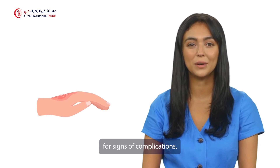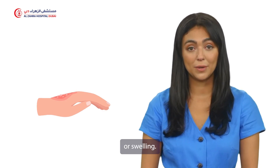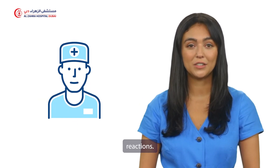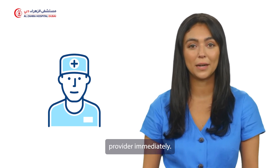Be vigilant for signs of complications. Watch for infection indicators like redness or swelling, and monitor for excessive bleeding or signs of allergic reactions. Report any unexpected symptoms to your healthcare provider immediately.